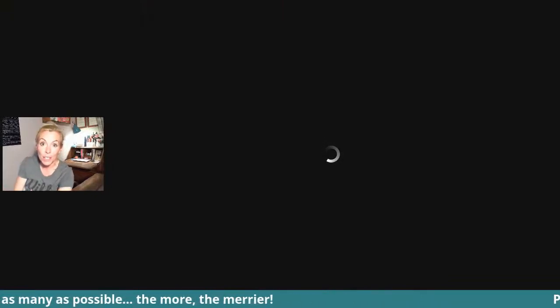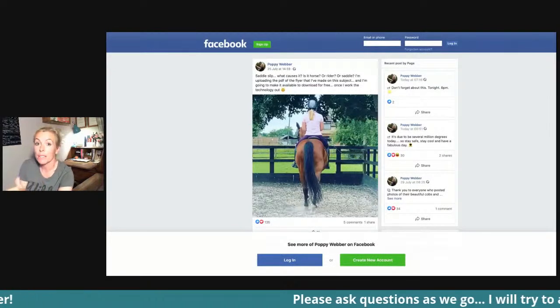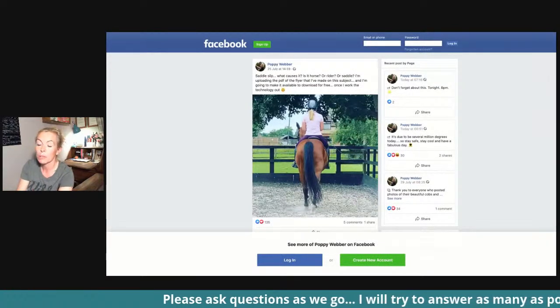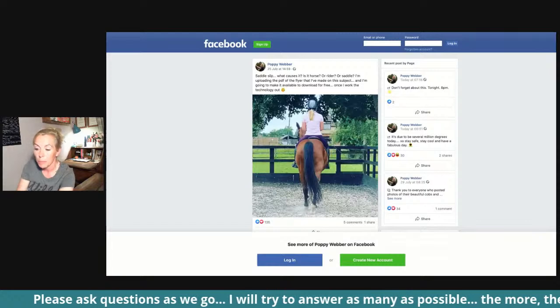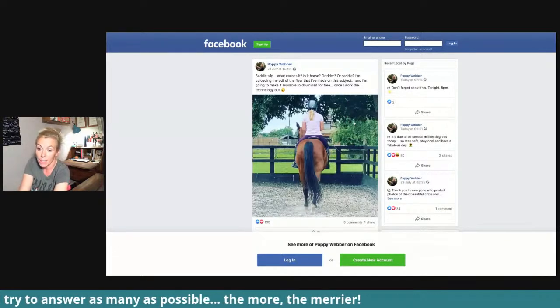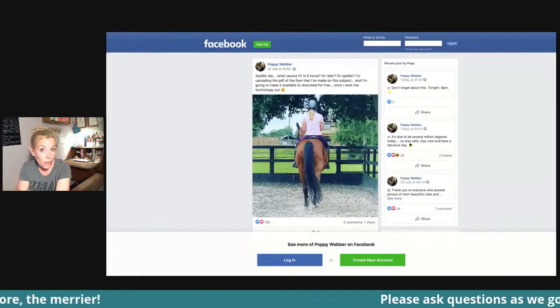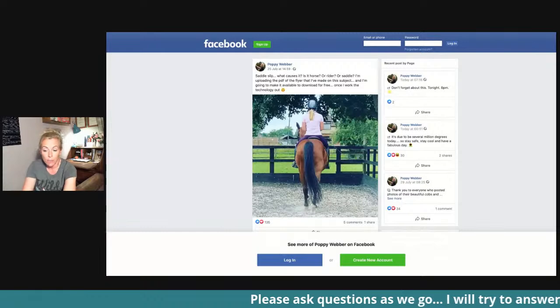It turned out it was happening in her GP saddle too — she just wasn't aware of it. As you can see from that photo, she's most definitely going off to the right. So she's someone we've done a vet referral for, because that brings us to what we're going to talk about today: research done by Sue Dyson and a lady called Grieve Dyson from the Animal Health Trust in Newmarket.